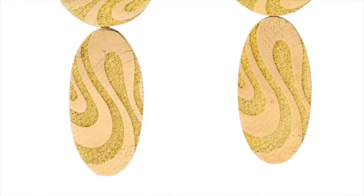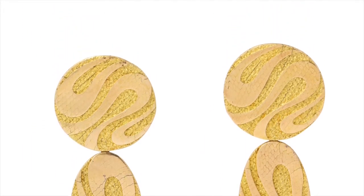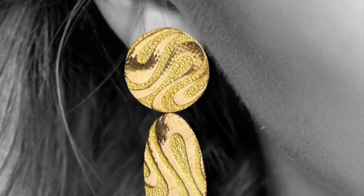Between Cartier and L'Enfant, these earrings show that with gold, the possibilities are infinite.